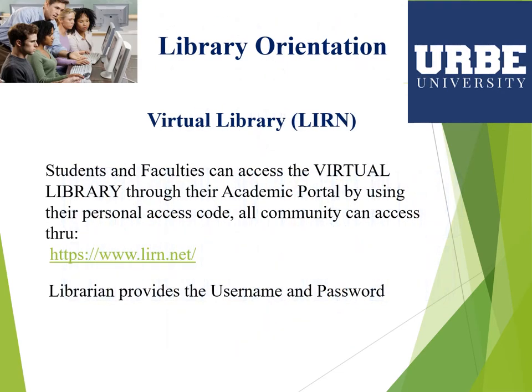URB University subscribes to Library Information Resource Network — LIRN. This virtual library provides millions of peer-reviewed and full-text journals, magazines, newspapers, articles, electronic books, books, cards, and videos — resources to support academic studies, covering topics for general education, business, mass communication, and digital education programs.